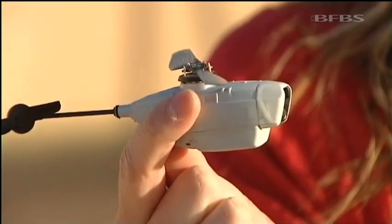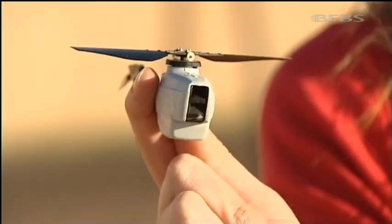It's extremely light and weighs only 16 grams, about the same as a pair of sunglasses. And inside there's a tiny camera, a motor and a battery that allows it to fly.